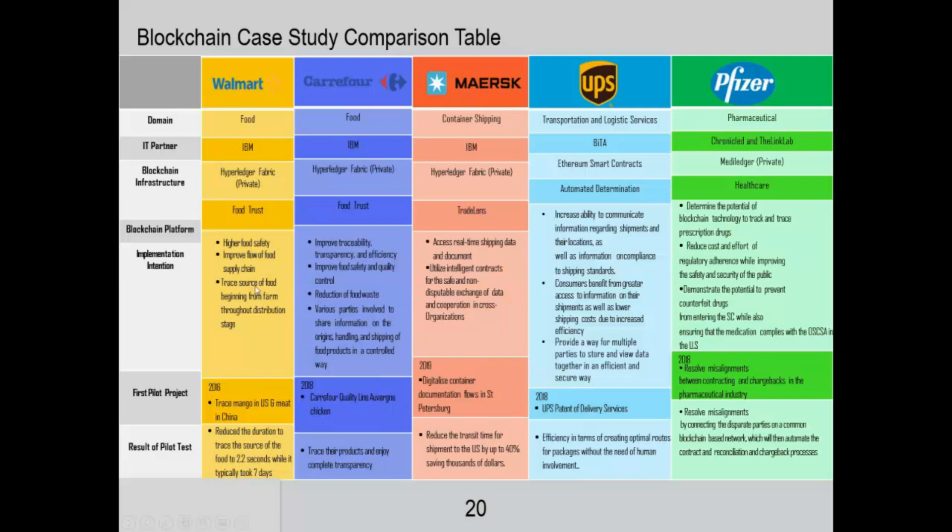In a little more detail, that platform is creating the following benefits. As you can see, for Walmart it's about greater food safety and improving the flow of the food supply chain. For Currier4: traceability, transparency, safety. For Maersk, it's about access to real-time data — traceability of physical flows, where containers are at any one time around the world. UPS is focusing similarly on logistics. Then for Pfizer, this is very big on making sure that there are no counterfeit drugs in their supply chain system — a huge benefit that Pfizer is focusing on from the blockchain they have implemented.